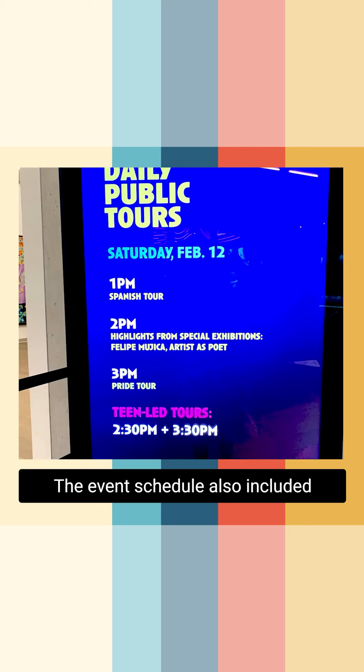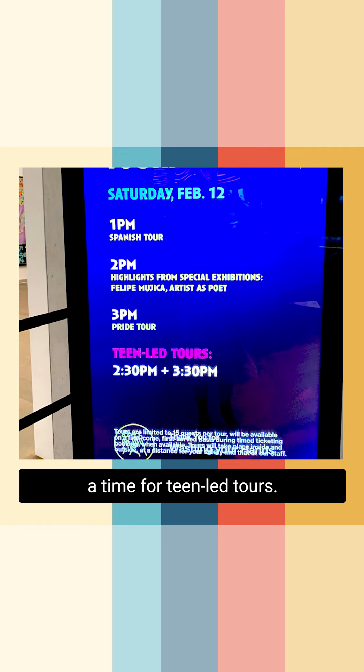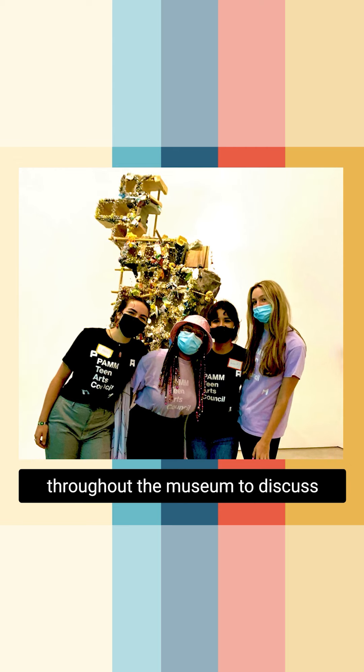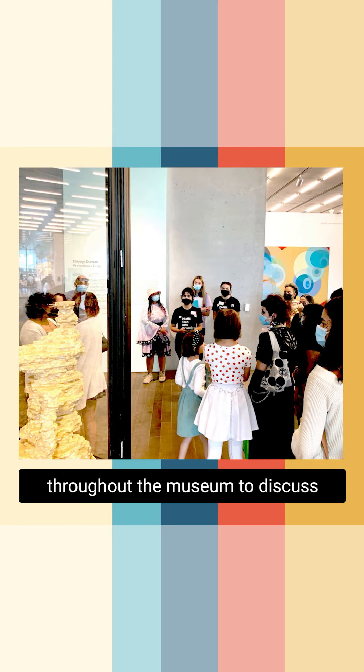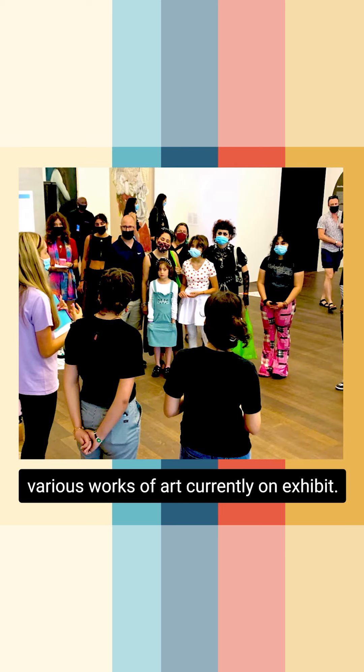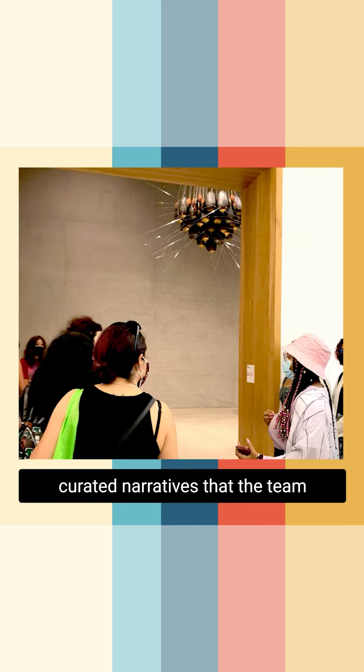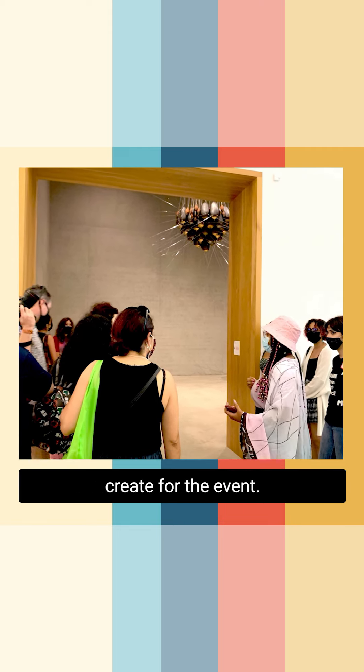The event schedule also included time for teen-led tours. P-TECH team members led event attendees on guided tours throughout the museum to discuss various works of art currently on exhibit. Attendees were treated to specially curated narratives that the team members worked weeks to create for the event.